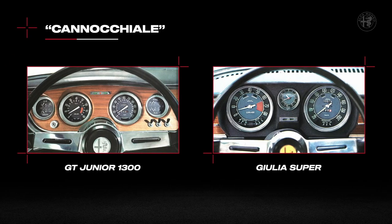This solution, transferred to street legal models — two fantastic cars such as the GT Junior or the Giulia Super, as you can see in this image — requires the rotation of the first and last numbers of the graduated scale.